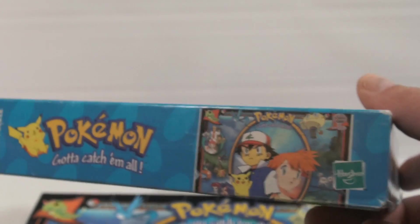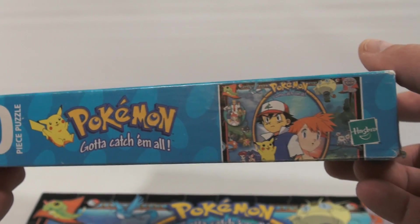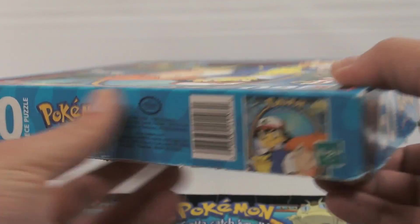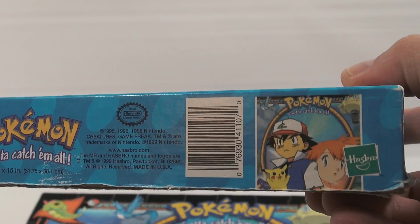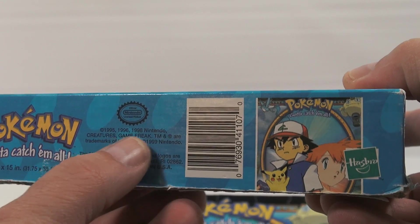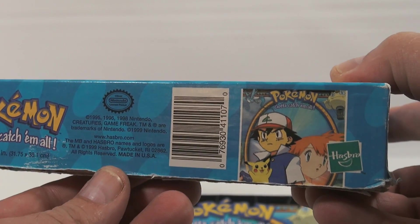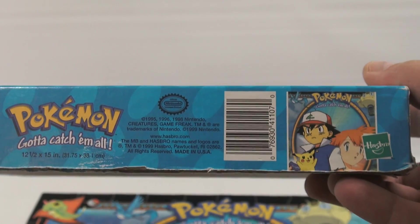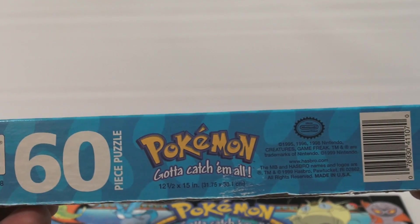Now I don't know all the characters on here, so I'm going to challenge our Pokemon experts out there, because I am not one. This is a 1998 puzzle — it looks like there's dates of 95, 96, 98, and then 1999 Hasbro, so there are four dates on there. Let's go with 1999 as to when the puzzle was made.